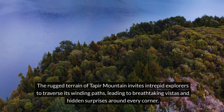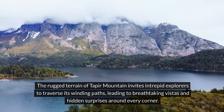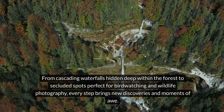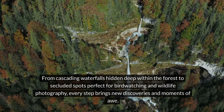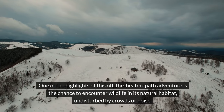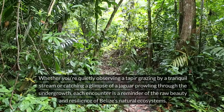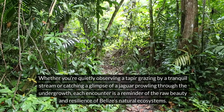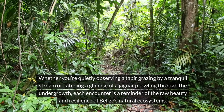The rugged terrain of Taper Mountain invites intrepid explorers to traverse its winding paths, leading to breathtaking vistas and hidden surprises around every corner. From cascading waterfalls hidden deep within the forest to secluded spots perfect for birdwatching and wildlife photography, every step brings new discoveries and moments of awe. One of the highlights of this off the beaten path adventure is the chance to encounter wildlife in its natural habitat, undisturbed by crowds or noise. Whether you're quietly observing a taper grazing by a tranquil stream or catching a glimpse of a jaguar prowling through the undergrowth, each encounter is a reminder of the raw beauty and resilience of Belize's natural ecosystems.